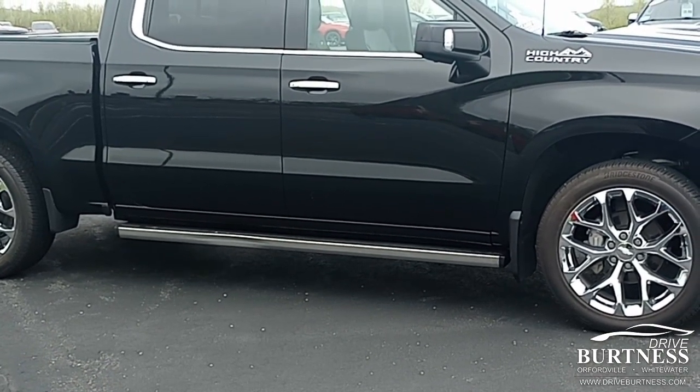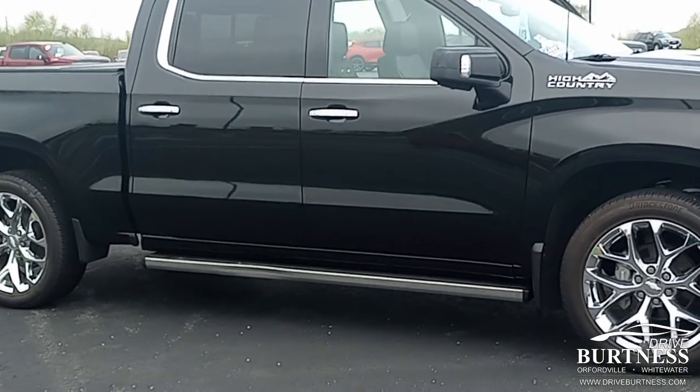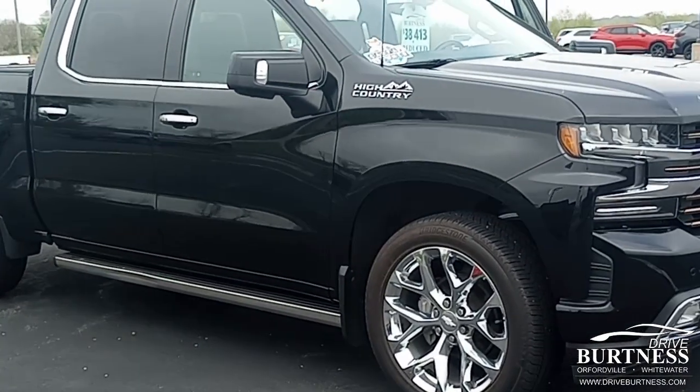Good morning, Brendan. My name is Matt. I'm with Burton Chevrolet here in Orfordville, Wisconsin. This is your 2019 Silverado High Country. This thing is well loaded from head to toe.